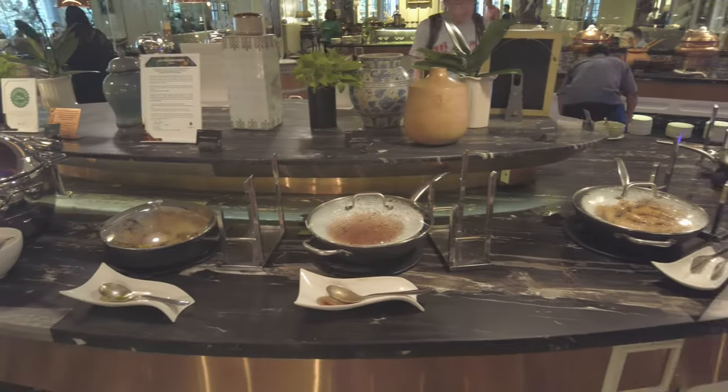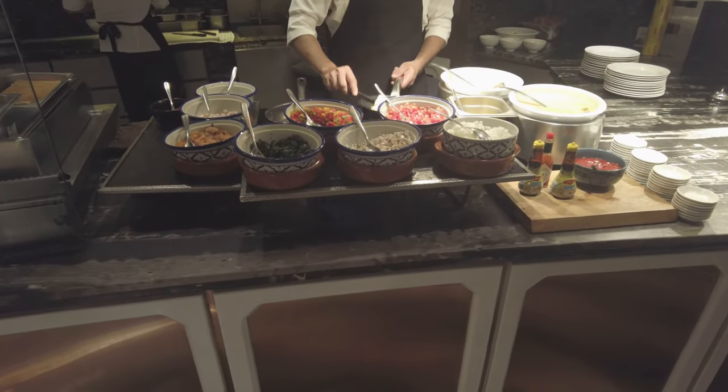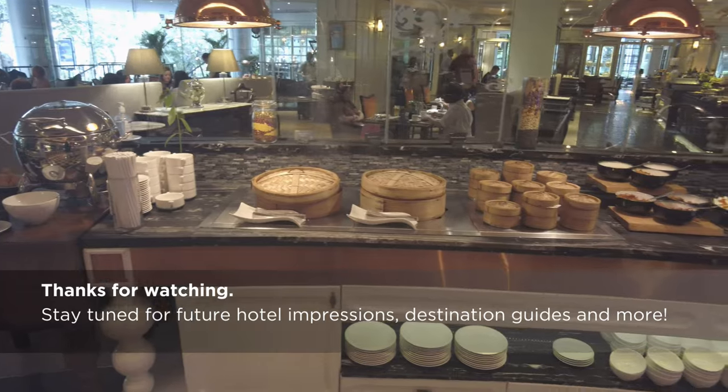This is as good a place as any to end our look inside the Atene Bangkok. If you've enjoyed the video or found it helpful in planning your Bangkok vacation, please hit the like button and help others to find the video too. Thanks for watching — stay tuned for future videos.